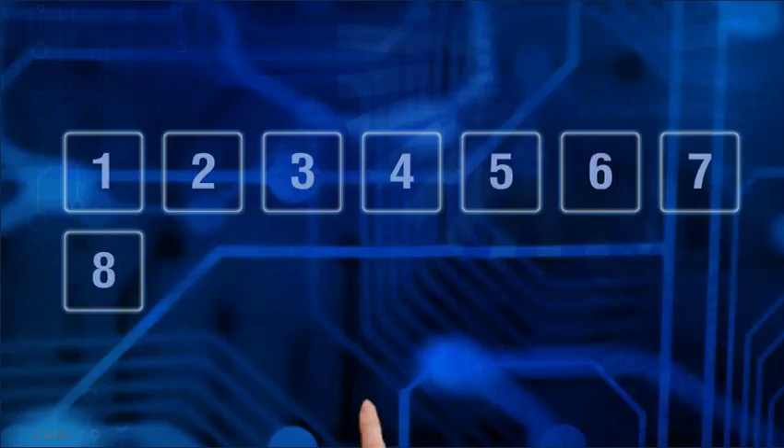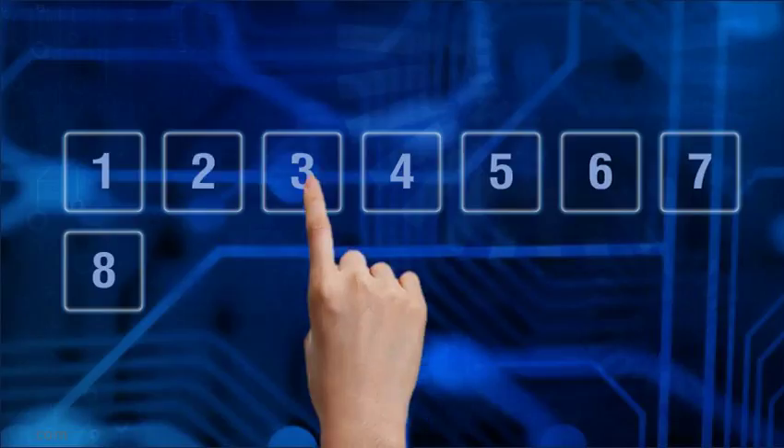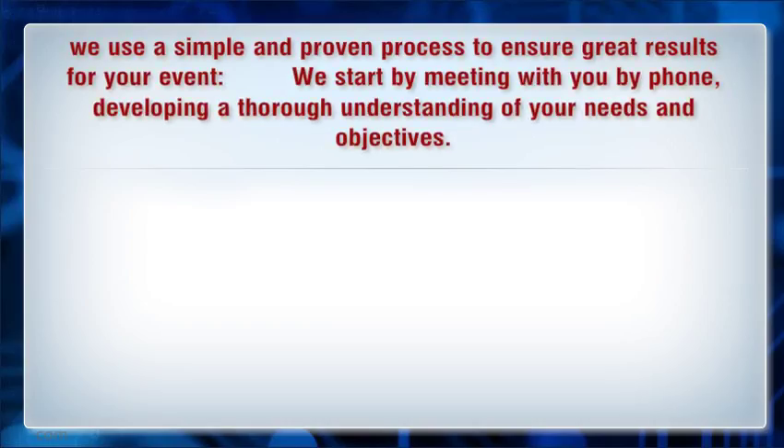Hi, I'm going to talk about custom trade show rentals. We use a simple and proven process to ensure great results for your event. We start by meeting with you by phone, developing a thorough understanding of your needs and objectives.